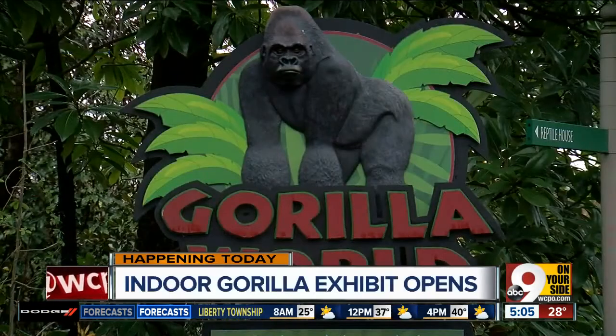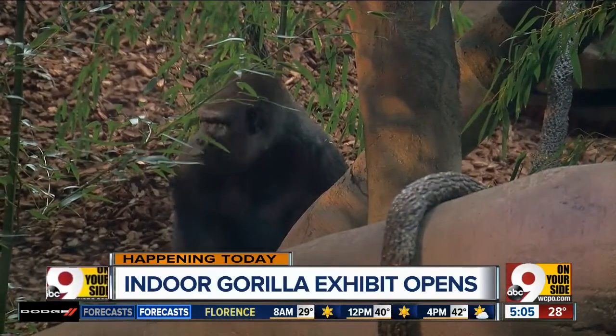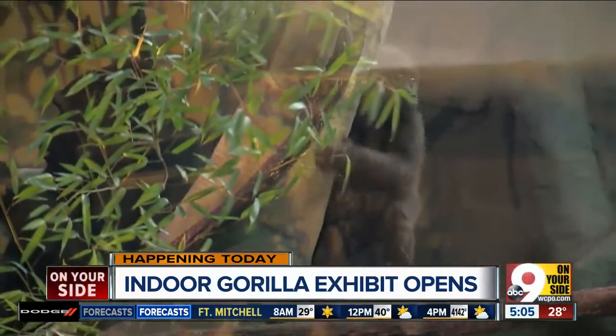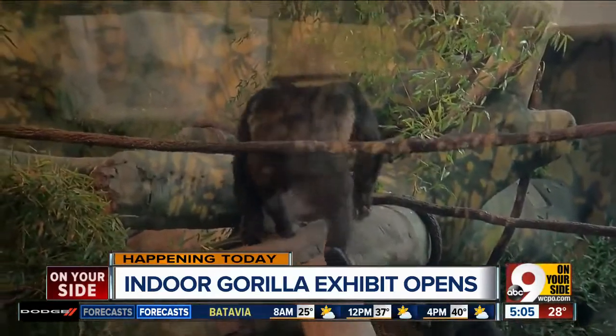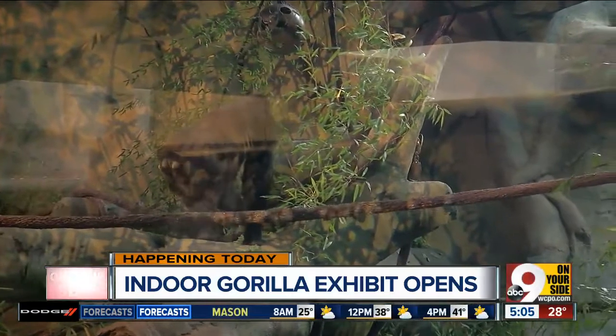The new gorilla world enclosure has been in the works for several years. It could be the largest exhibit of its kind and gives zoo visitors a unique look at these iconic animals. The indoor setting is as real as it gets — it's got the vines, the trees, the natural daylight, and 100 tons of pine nuggets that employees had to spread last week.